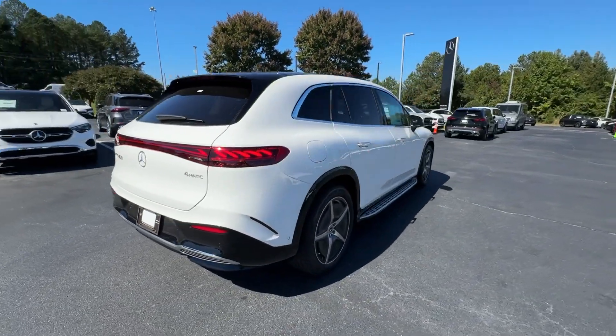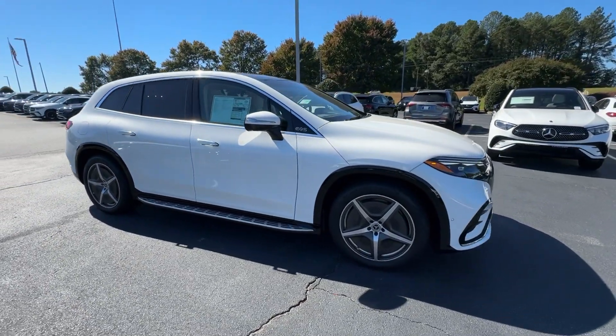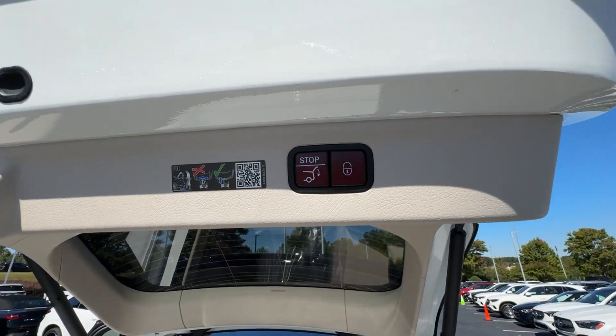These are just some of the great options this vehicle comes with: Apple CarPlay and or Android Auto, panoramic roof, navigation system, keyless entry, and wood grain interior trim.